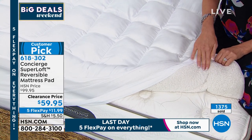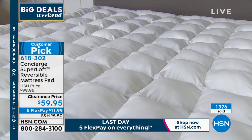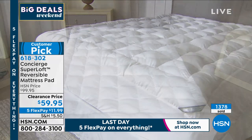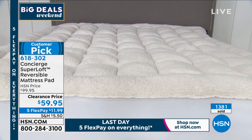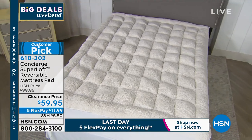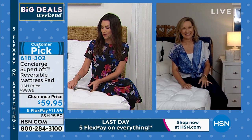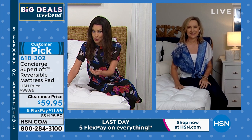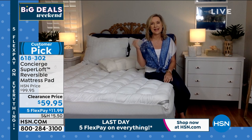We have twin, full, queen, king, and California king — but we are completely sold out of the California King, which means we are limited in all sizes. Item number 618302. This is a huge customer pick with over 240 reviews. This is actually our most high-end Superloft version, and Superloft is our number one seller in mattress pads in Concierge Collection. Even if you just had a CoolMax Superloft alone, it would cost more than $59.95.